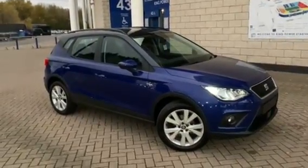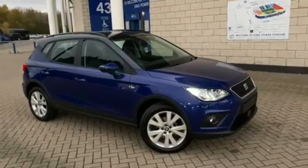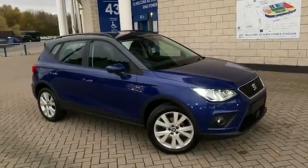Hi, my name is Tom from Marshall Seat in Leicester, and I'm here presenting one of our pre-registered Seat Aronas. I'm going to take you around some of the features and benefits this car has to offer.